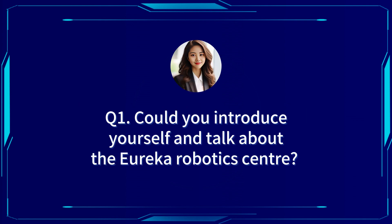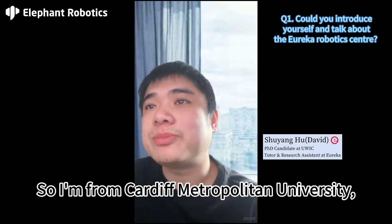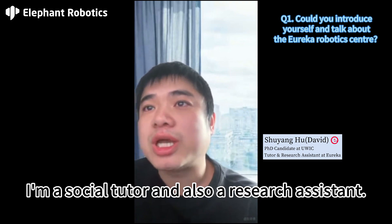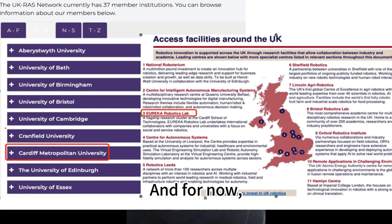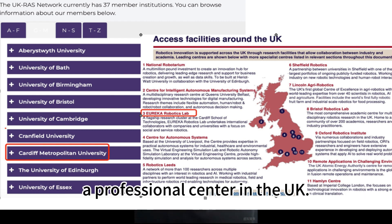Could you introduce yourself and talk about Eureka Robotics Center? My name is Shu Yang Hu. I'm from Cardiff Metropolitan University. This is my first year in my PhD. I'm a Socialist Tutor and also Research Assistant. Eureka Robotics Center, I think, was established from 2017. And for now, in the UK, it's the top 11 most prominent robot instructor professional center in the UK.